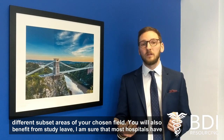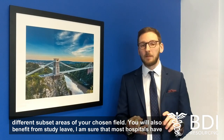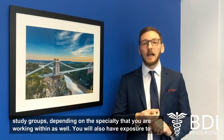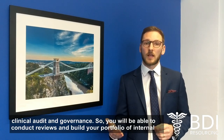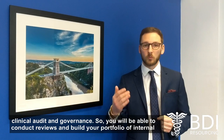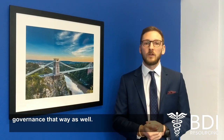You'll also benefit from study leave. Most hospitals have study groups depending on the specialty you're working within, and you'll also have exposure to clinical audit and governance, so you'll be able to conduct reviews and build your portfolio of internal governance that way as well.